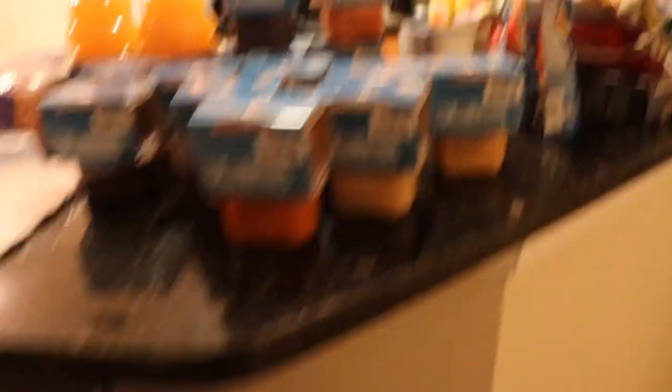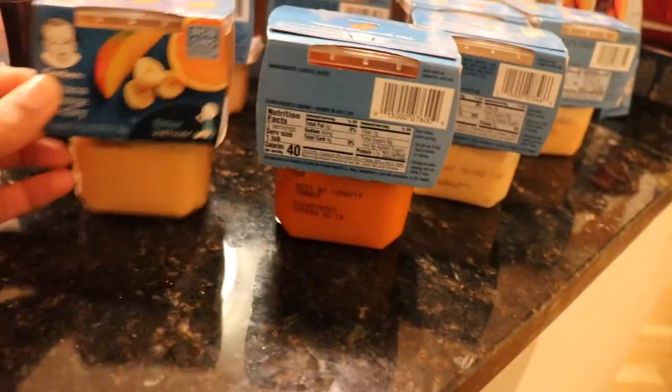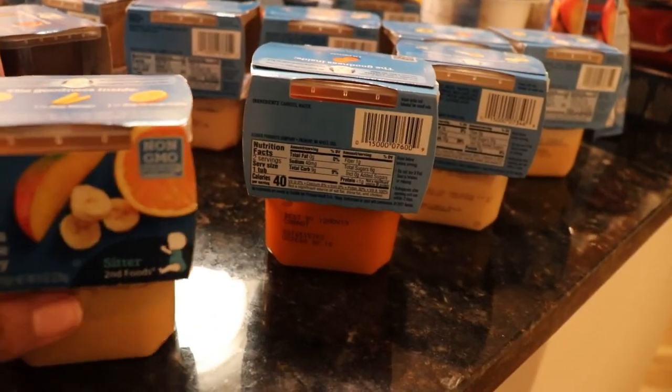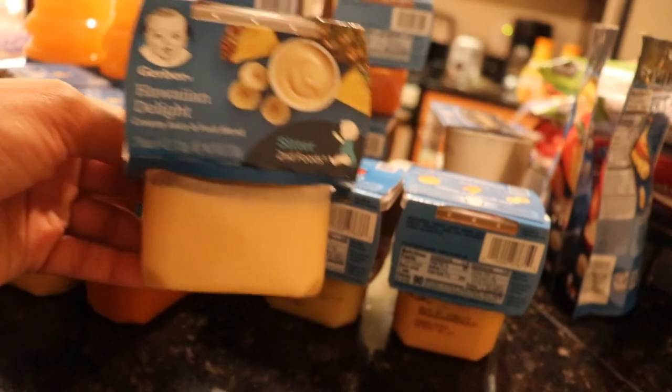On the other side I got more of the same — apple prune — and she really likes the banana orange medley. I noticed everything tropical, banana orange, and pineapple she really likes, so I got a few of those. And I got this Hawaiian delight — I don't think she's tried that one yet.